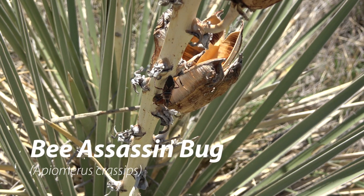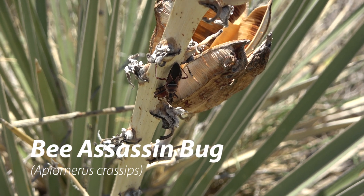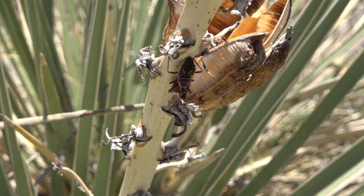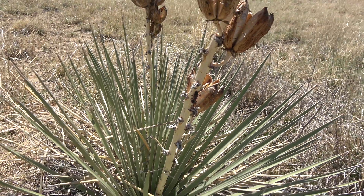This is the bee assassin bug. This bug is an ambush predator. It spends most of its time on flower stems, lying in wait for any bug that comes to feed.